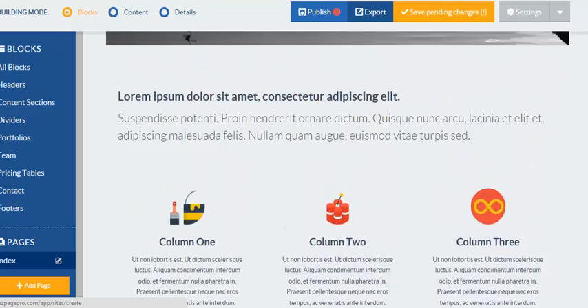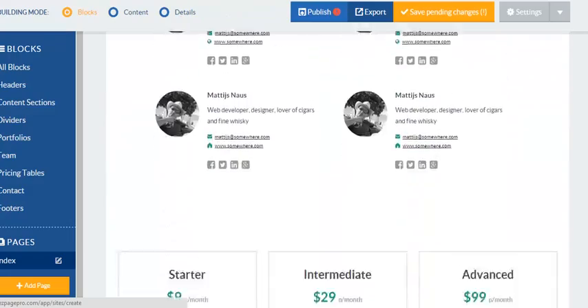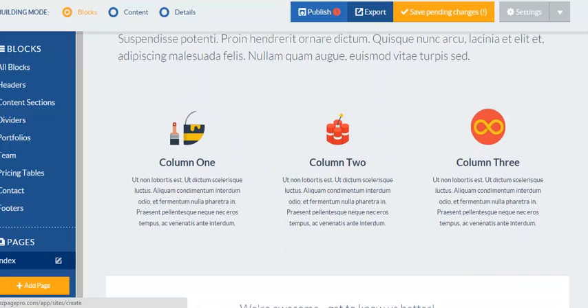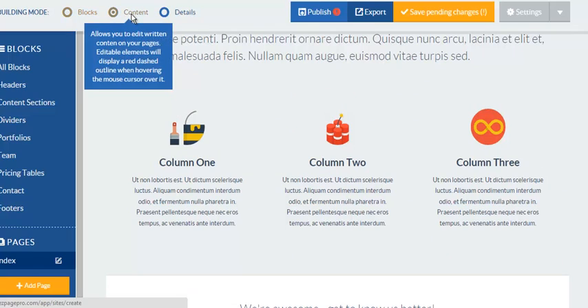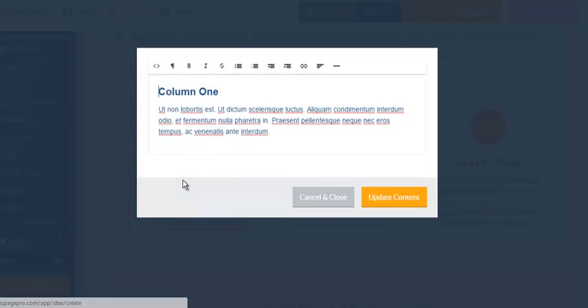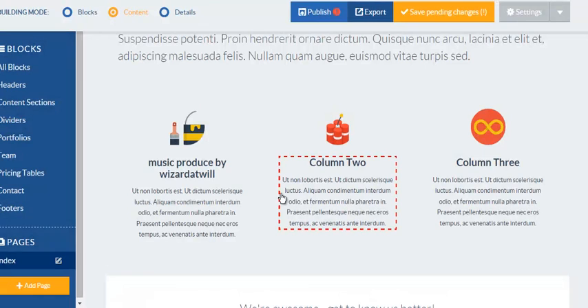Now within a matter of seconds, look at this website I just created — BAM! It's that easy, you just got yourself a whole website up. Of course you can customize this down to the T. If I really wanted to, I can click on 'Content,' select what I want to edit, double-click on it, and type something like 'Music produced by Wizard at Will' and then just hit 'Update Content.'